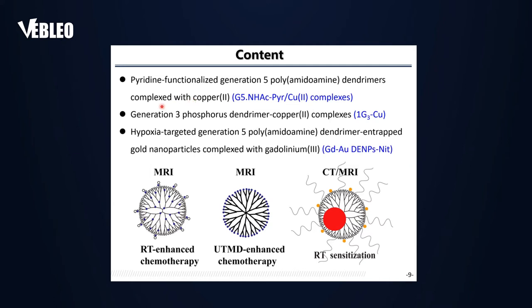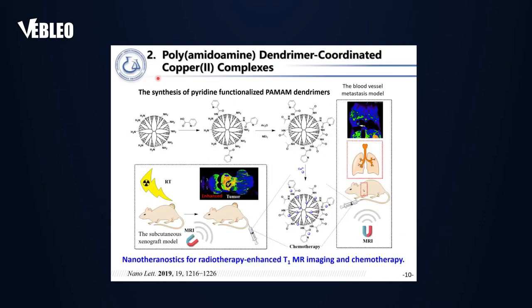In this talk we cover three stories: first, pyridine-functionalized generation-5 polyamidoamine (PAMAM) dendrimers complexed with copper(II); second, generation-3 phosphorus dendrimer–copper(II) complex; and third, hypoxia-targeted generation-5 PAMAM dendrimers entrapping gold nanoparticles complexed with gadolinium(III). We are trying to solve problems related to radiotherapy-enhanced chemotherapy, ultrasound-targeted microbubble destruction-enhanced chemotherapy, and radiotherapy sensitization through intratumorally delivered nanoparticles.